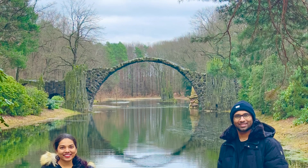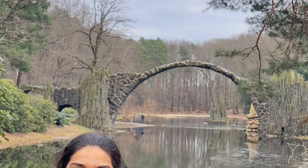Now everyone is resting here after a long journey. We will ask our friends how they feel about this Devil's Bridge and what their experience has been.